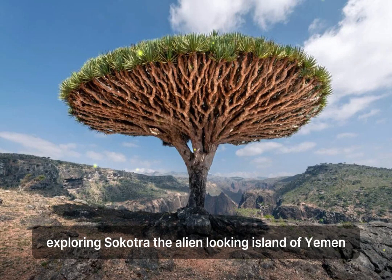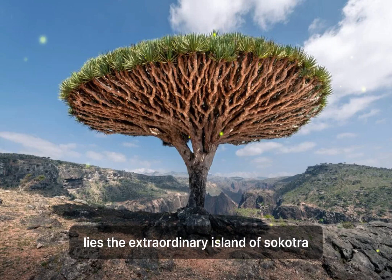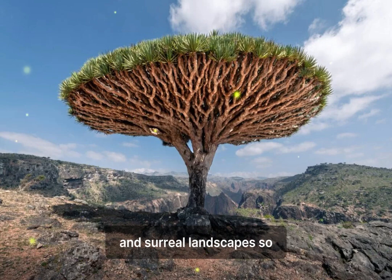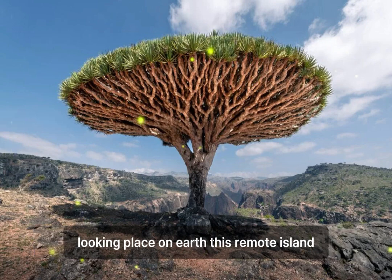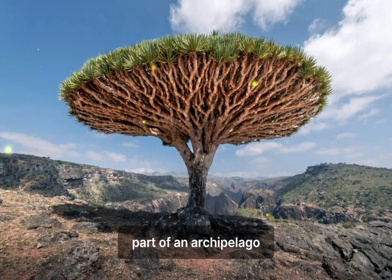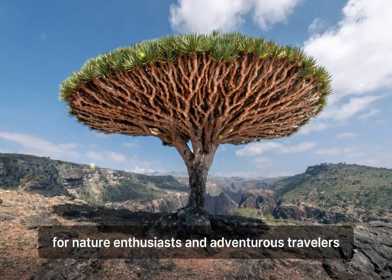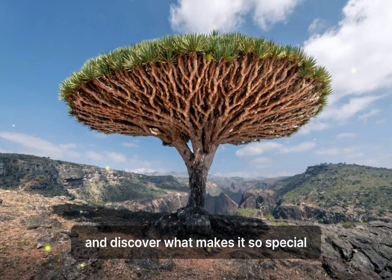Exploring Socotra, the alien-looking island of Yemen. Nestled in the Arabian Sea, off the coast of Yemen, lies the extraordinary island of Socotra. Renowned for its unique biodiversity and surreal landscapes, Socotra has often been described as the most alien-looking place on Earth. This remote island, part of an archipelago, is home to a third of plant life found nowhere else on the planet, making it a must-visit destination for nature enthusiasts and adventurous travelers. Let's delve into the enchanting world of Socotra and discover what makes it so special.